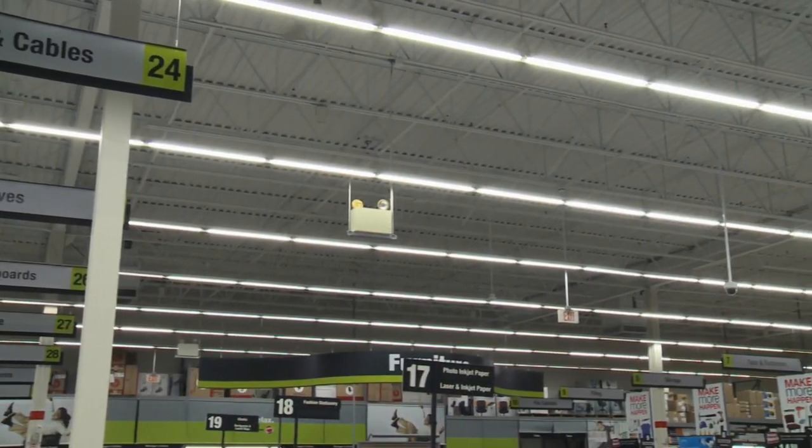Some of the projects we're really proud of here at Staples is our HID retrofit program. Those are the big dome-style lights you often see in a warehouse environment. Many of those were 400 watts, and we've been able to convert them to 32-watt fluorescent fixtures. That project paid back in less than a year, and now there's nothing left in the chain that resembles HID.